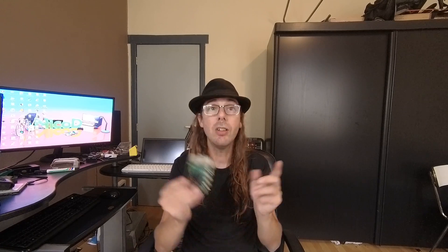So first let's go over the specs. I'll show you some of the software, how to install hardware acceleration for Chromium, and some benchmarks. So here we go!